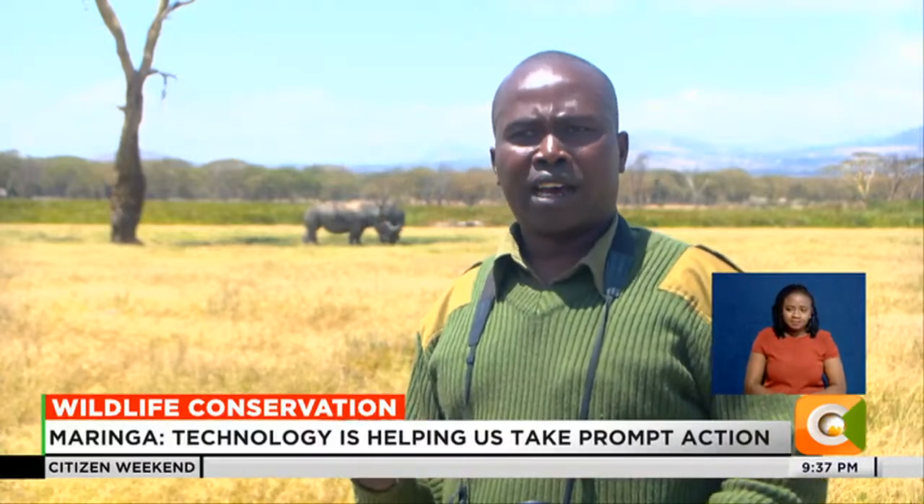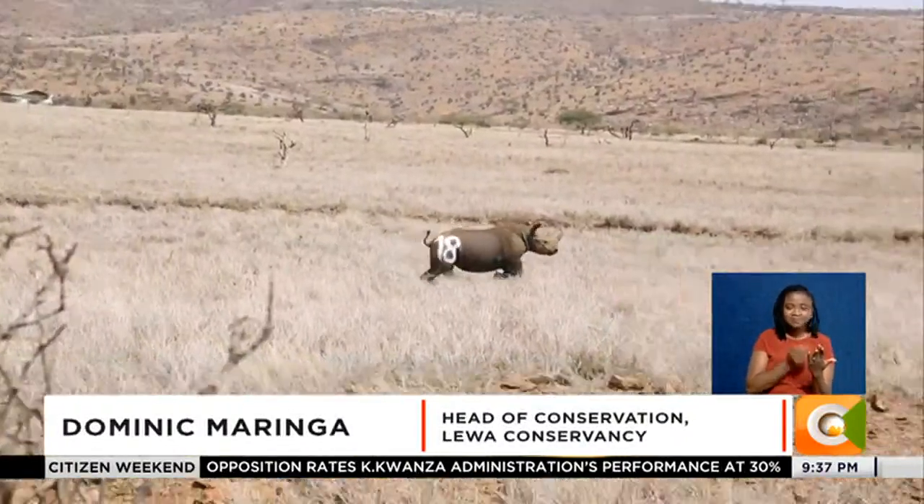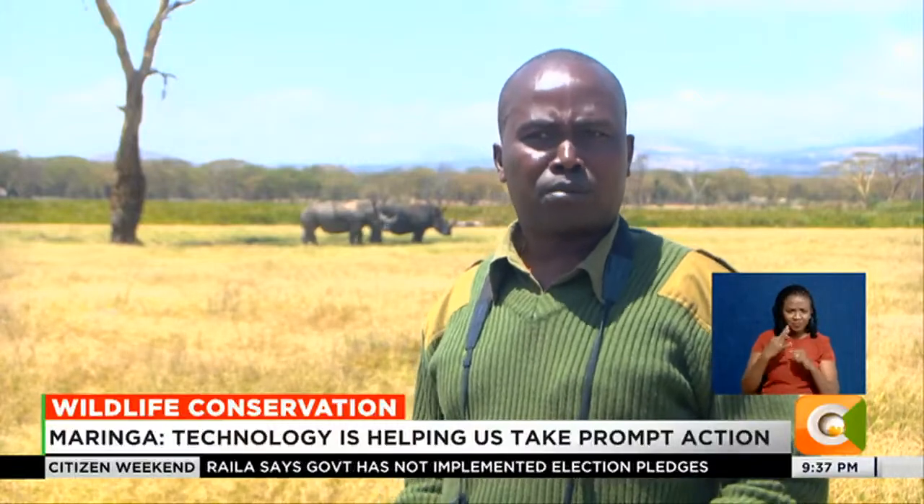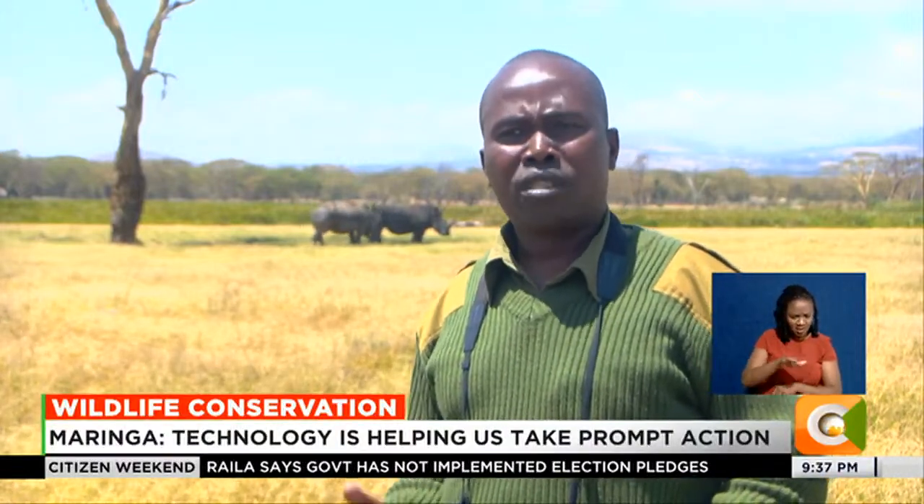The rhino transmitters are visible on the platform. If a rhino has stayed too long in one spot — maybe eight hours — you can be able to send a ranger to check on a potential rhino problem.